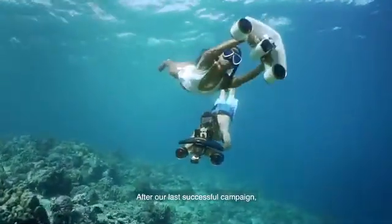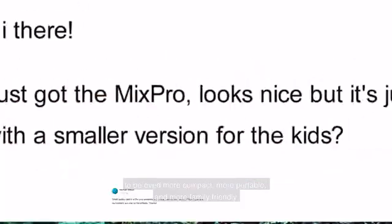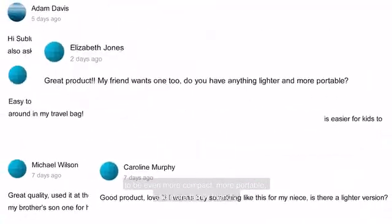After our last successful campaign, we got a lot of messages asking for our next product to be even more compact, more portable, and more family-friendly.